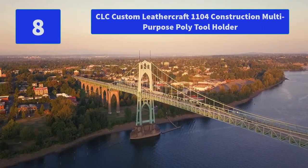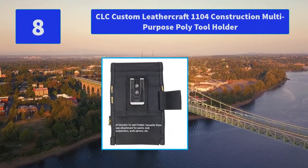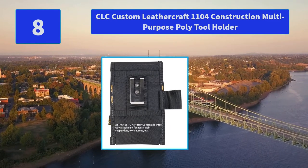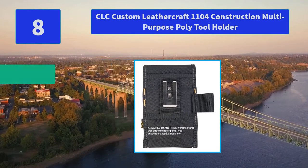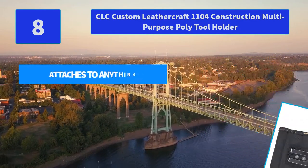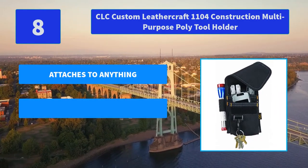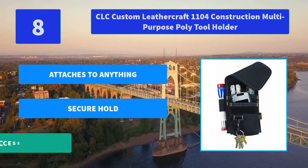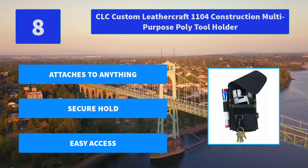Number 8: CLC Custom Leathercraft 1104 Construction Multi-Purpose Poly Tool Holder. Multi-purpose poly tool holder and cell phone holder bundle with Leathercraft heavy duty steel loop hammer holder. Keep all of your small hand tools. Main features: attaches to anything, secure hold, easy access.